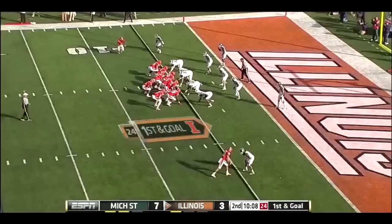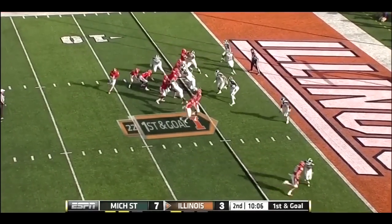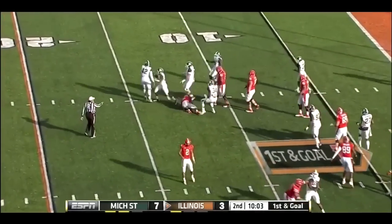First and goal for the Illini at the five. A little misdirection, Statue of Liberty play, and it goes nowhere.